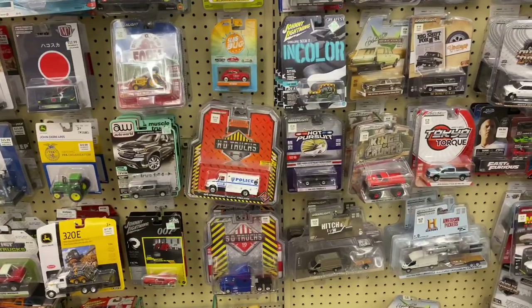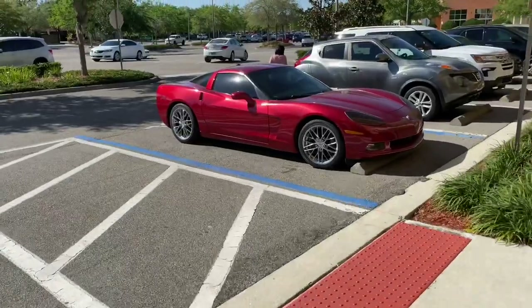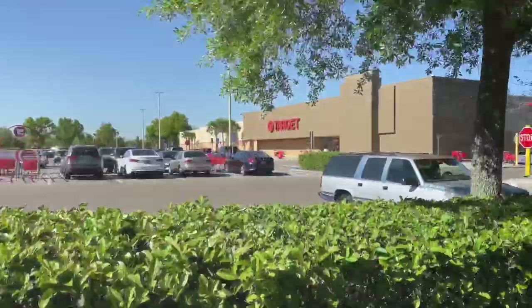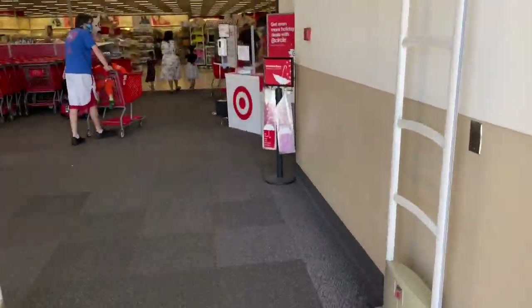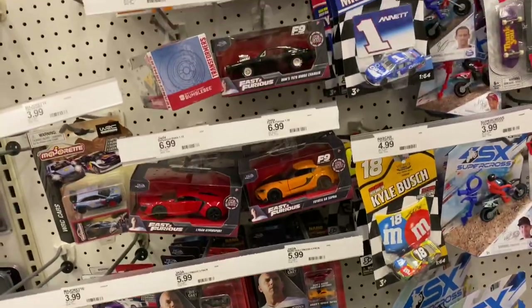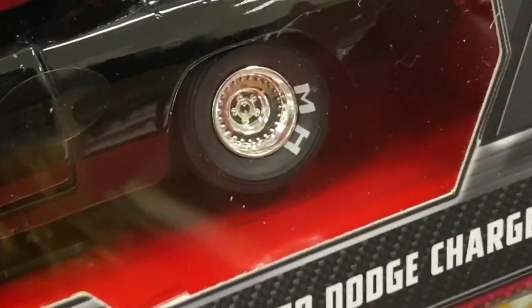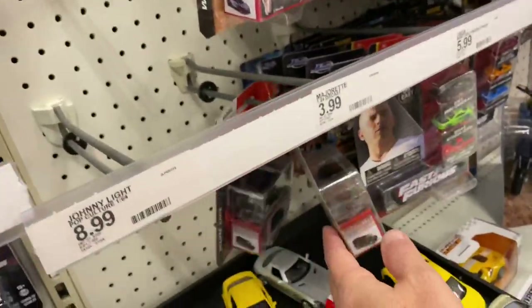Out we go. Hey, Corvette's still here. Let's hit one more Target. More of these sets. Oh, that's cool — look at that. Empty on the back. Oh MH — what is that? They're the same.